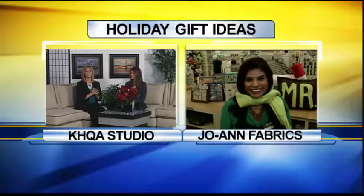Coming up later in the show, we are going to go ahead and show you some other last-minute stocking stuffers, and I'm going to continue working on my scarf. Sounds good, Kristen — green looks good on you.